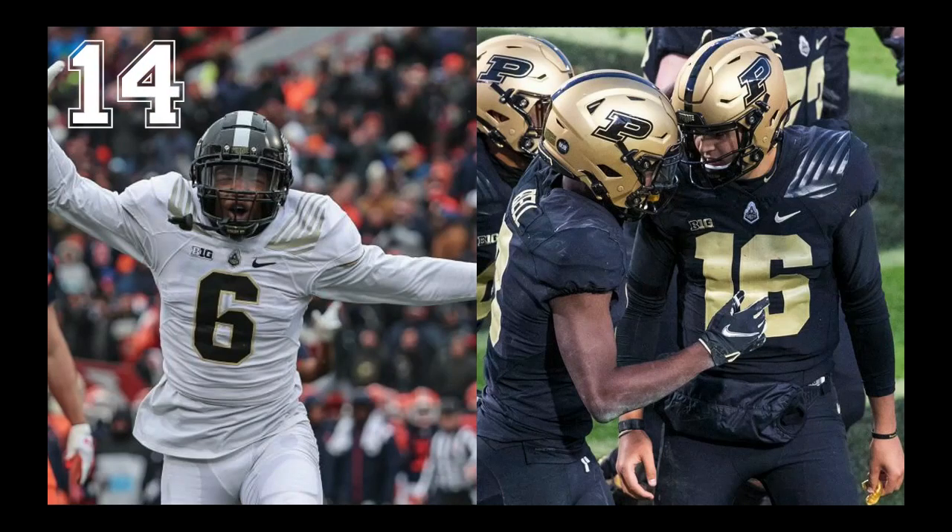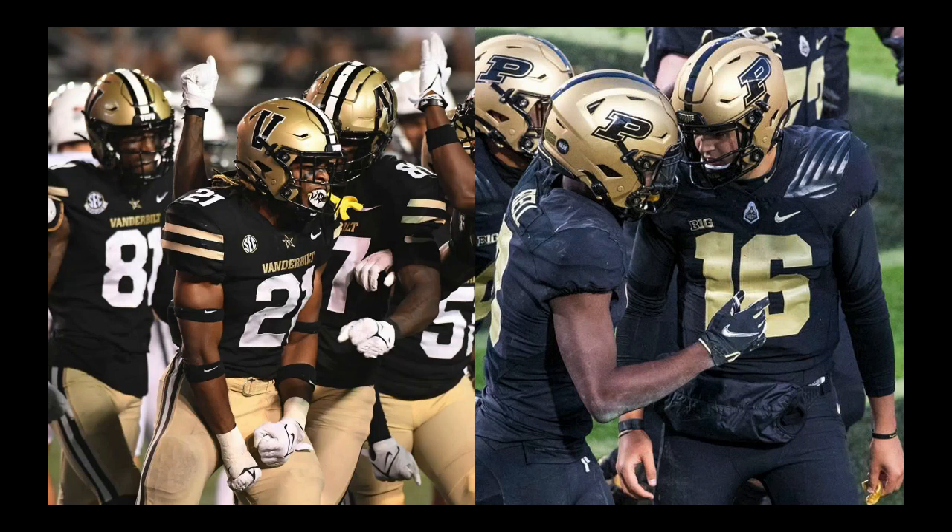At number 14, we have last and definitely least: Purdue. These things don't have much going for them — they're boring, and I don't know what that design is on their shoulder pads. You could say they really don't have a lot to work with color-scheme-wise, which seems true. But if you look at Vanderbilt, who recently went through a rebrand, and look at how fresh those are — they have a similar color scheme, but those uniforms really come together and look really slick. So Purdue certainly could follow Vanderbilt's example.